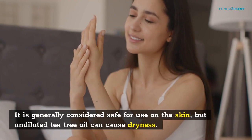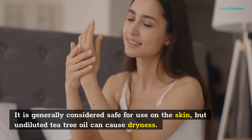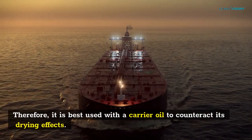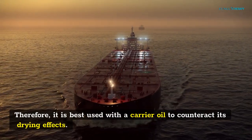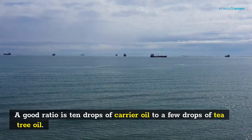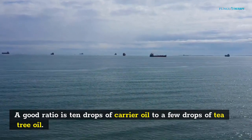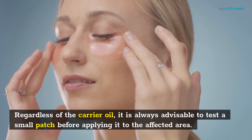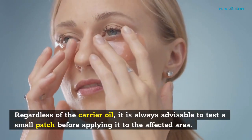It is generally considered safe for use on the skin, but undiluted tea tree oil can cause dryness. Therefore, it is best used with a carrier oil to counteract its drying effects. A good ratio is 10 drops of carrier oil to a few drops of tea tree oil. Regardless of the carrier oil, it is always advisable to test a small patch before applying it to the affected area.